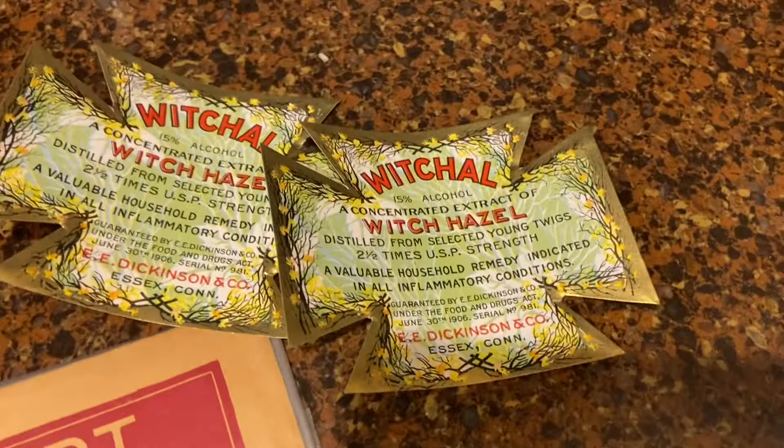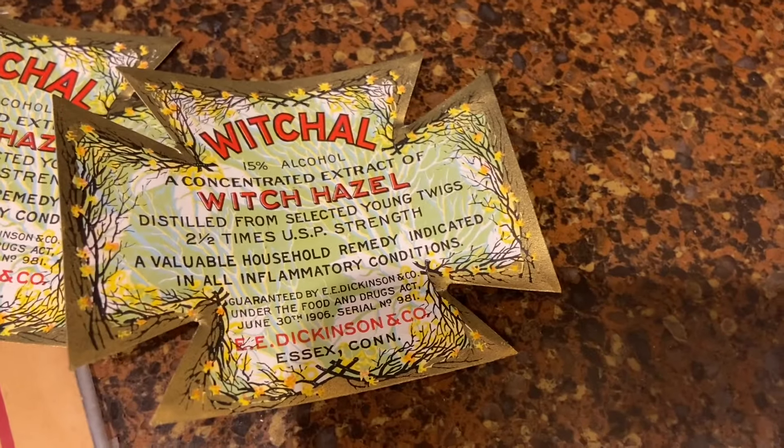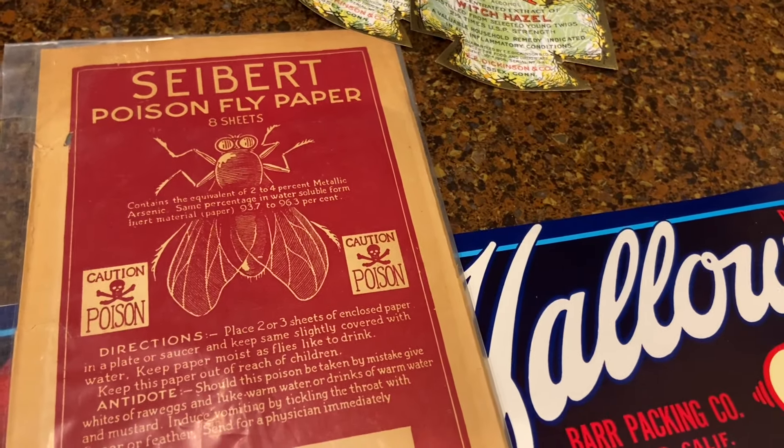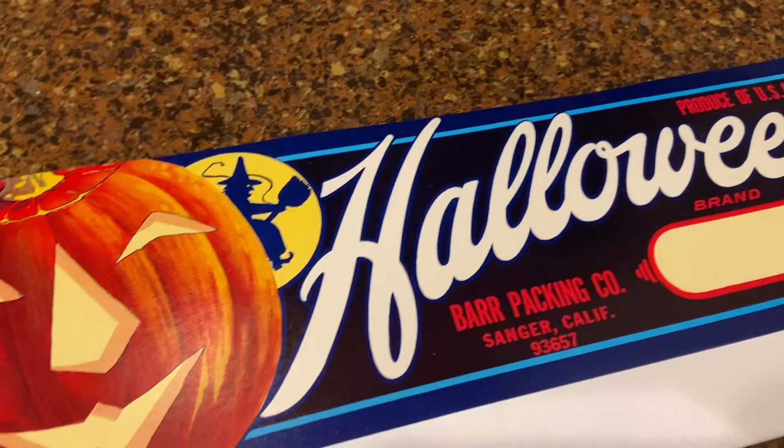I think she threw in these labels — it could have been a lot that was included. Very nice, I love old labels. I won a mug, so I got a free giveaway. She also sent some other ephemera extras.